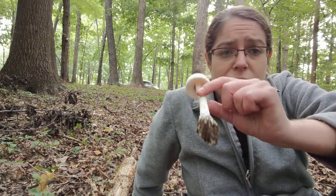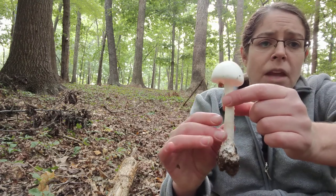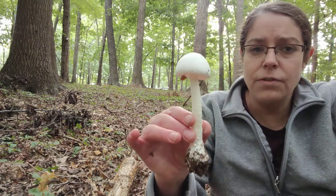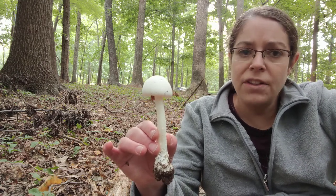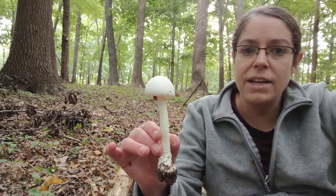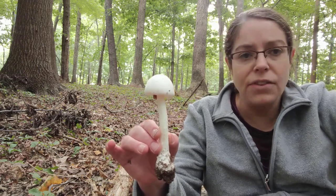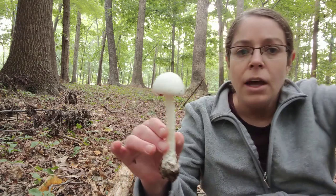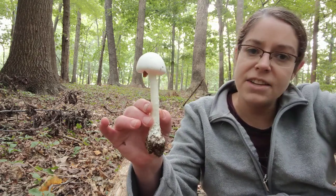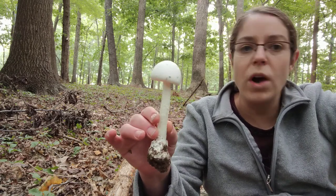Amanita bisporigera and similar species have a couple of really distinct characteristics. First of all, they are probably one of the prettiest groups of mushrooms out there in the world. They are just so pristine and so white — they really stand out against every background. They can be quite large. This is sort of an average size specimen. They are a classic cap and stem mushroom in these white colors.